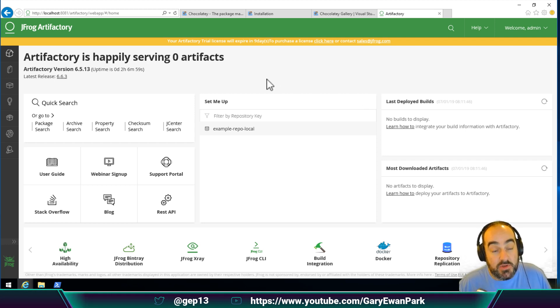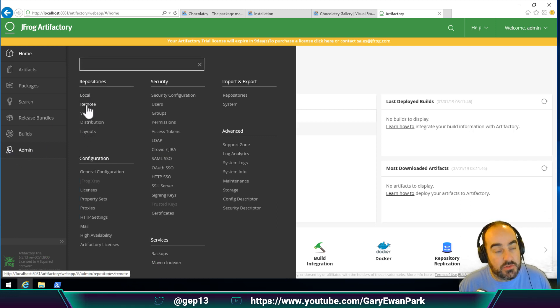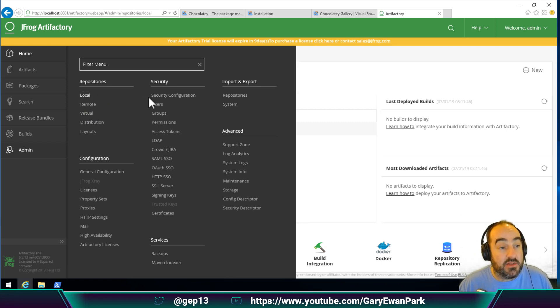What I'm going to do now is walk through the process of creating a series of repositories that will allow me to both download and cache packages from chocolatey.org, but also allow me to push my own packages that I'm creating to my local feed so I can consume them from there as well. Out of the box, there's only one repository created by default. We're going to create one of each type: local, remote, and virtual, and we'll discuss what they do in a little bit.